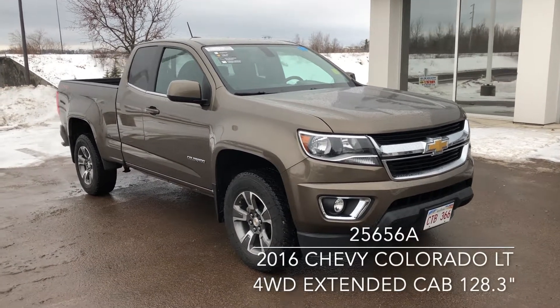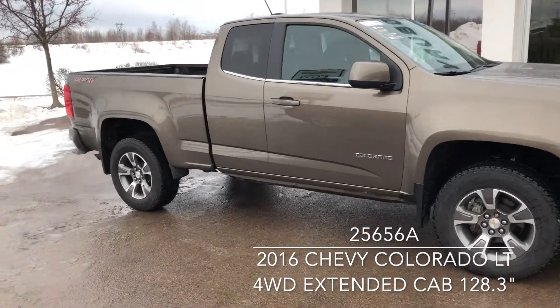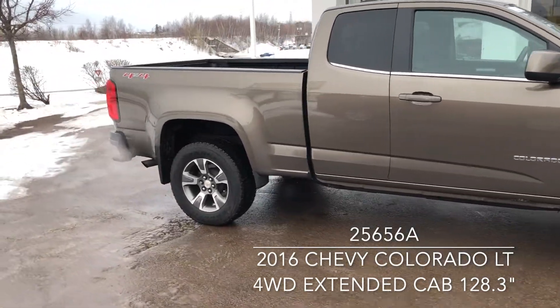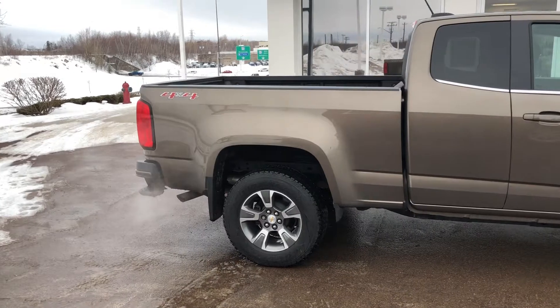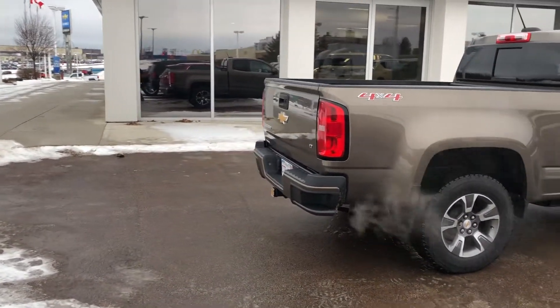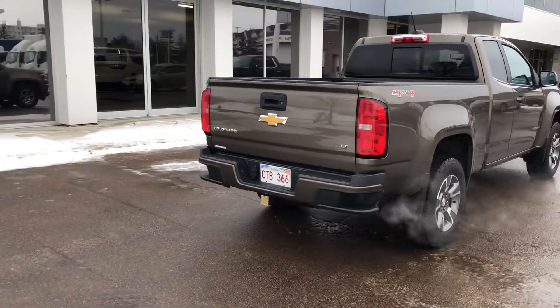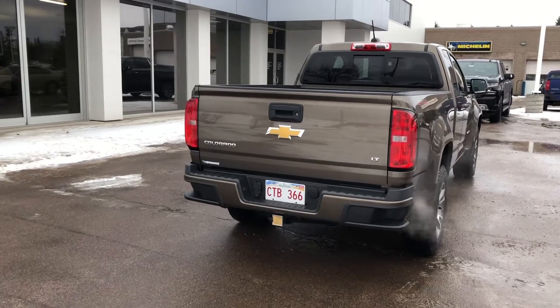This is a low-kilometer 2016 Chevrolet Colorado LT in brownstone metallic, currently available at Lonsbury Chevrolet Moncton for $29,995. Financing is available from just $123 weekly, all taxes, fees, and licensing included OAC. Let us secure your best rate possible, no matter the credit situation.